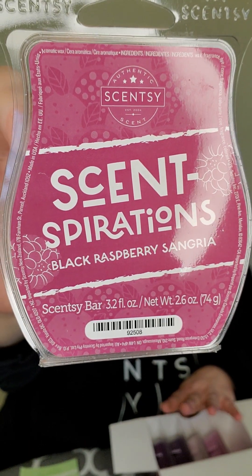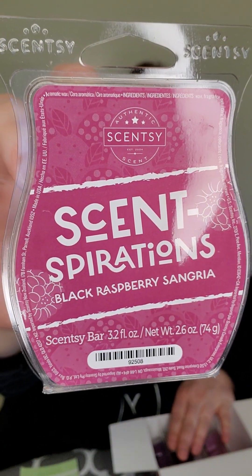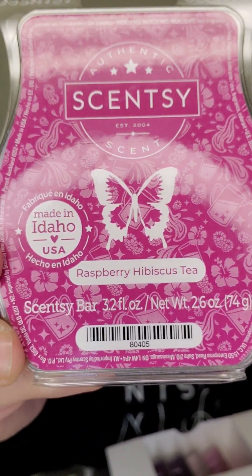Black Raspberry Sangria — I am so excited for this one. It's Juicy Dark Berries and Vibrant Orange with a Splash of Fruit Nectar. This is one of my top five favorite Scentsy bars. Let me do a comparison — I have both right here. The Raspberry Hibiscus Tea has a little bit more hibiscus in it, but it has the same core profile. It's essentially the same thing.